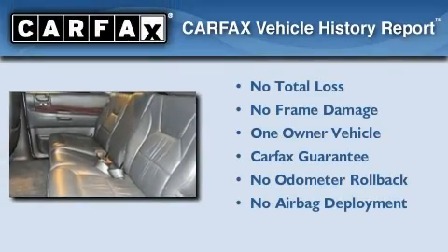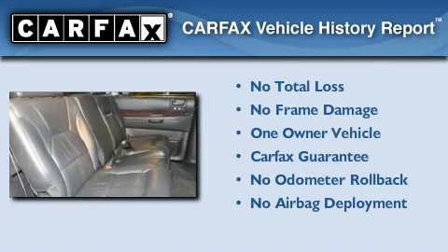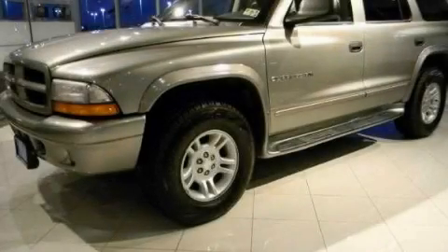This Dodge has had only one owner, and it qualifies for the Carfax Buyback Guarantee. This vehicle won't last long at this price — call and arrange a test drive now.